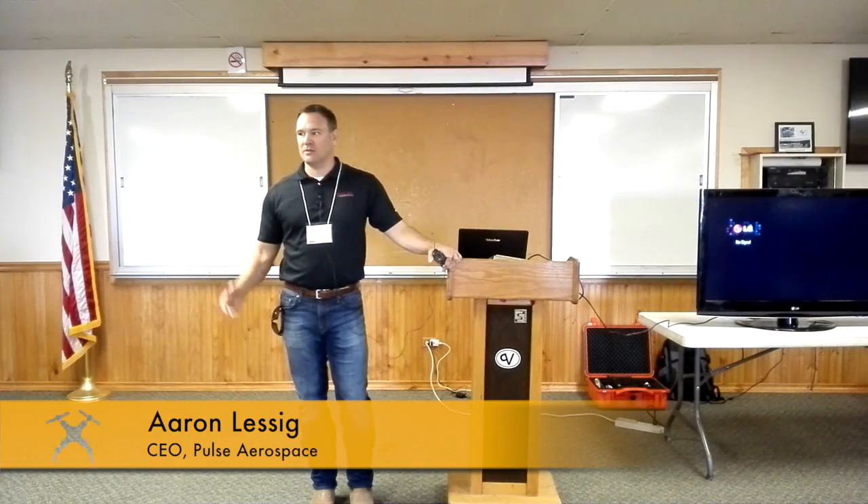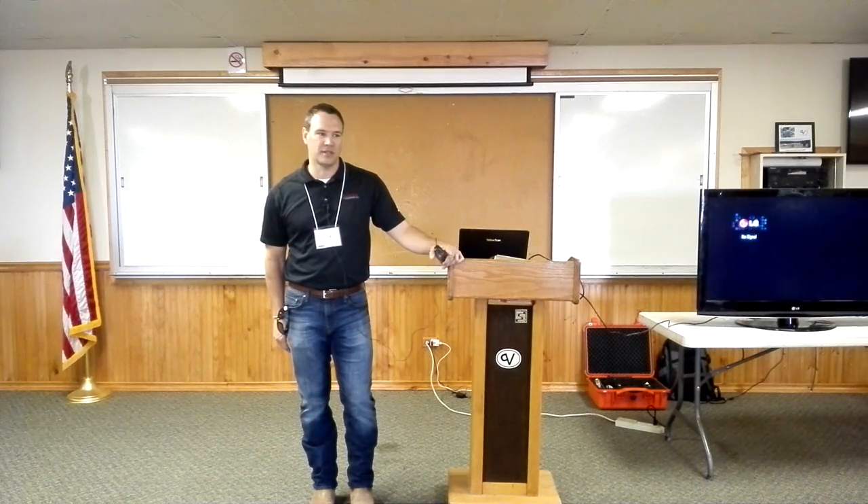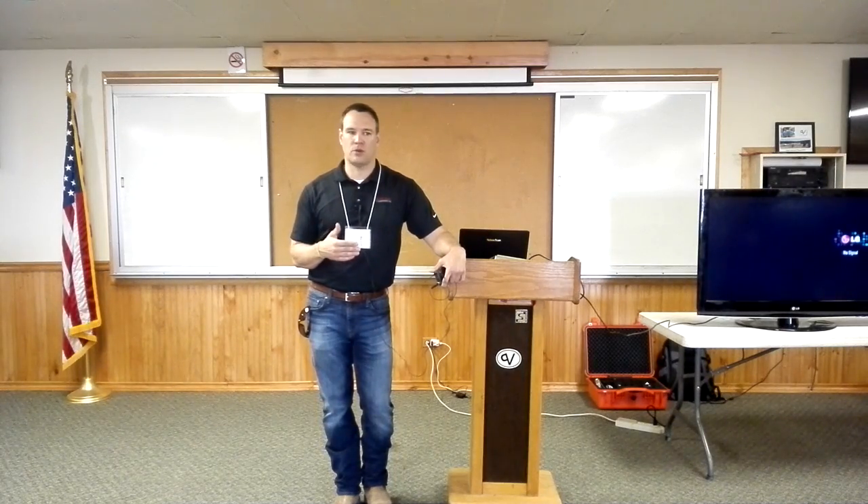Appreciate everybody coming out. Thanks to Juniper and YellowScan for putting on this demonstration. My name is Aaron Lessig. I'm the CEO of Pulse Aerospace. To give you a history on Pulse Aerospace, we've been around for about 12 years, and really started out doing flight control and automation for other people's UAVs.